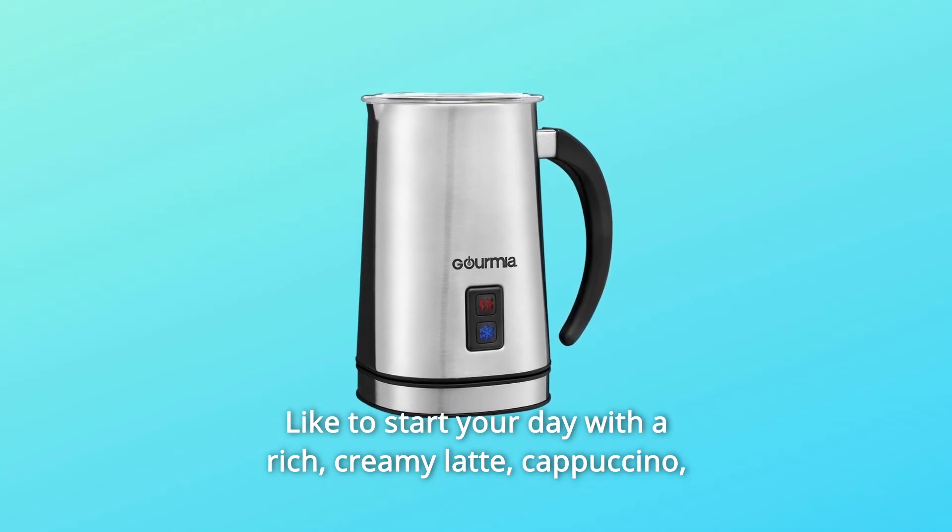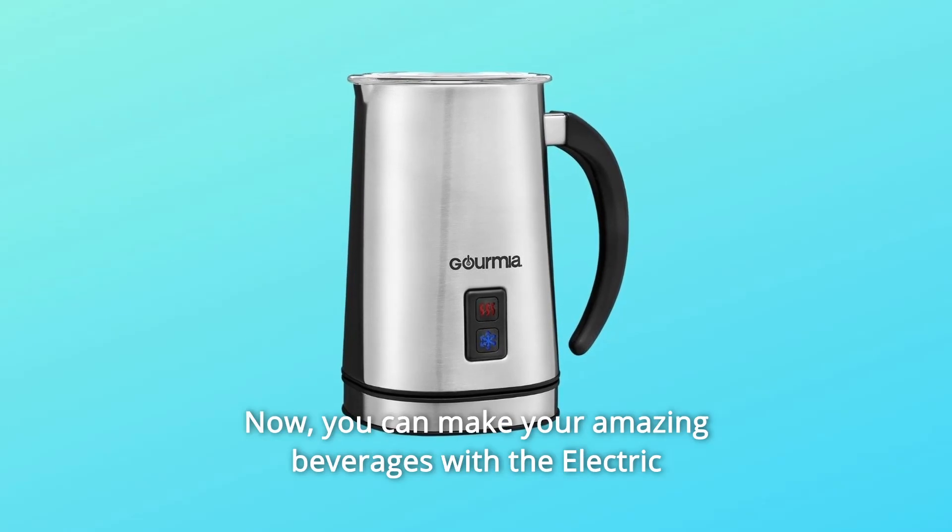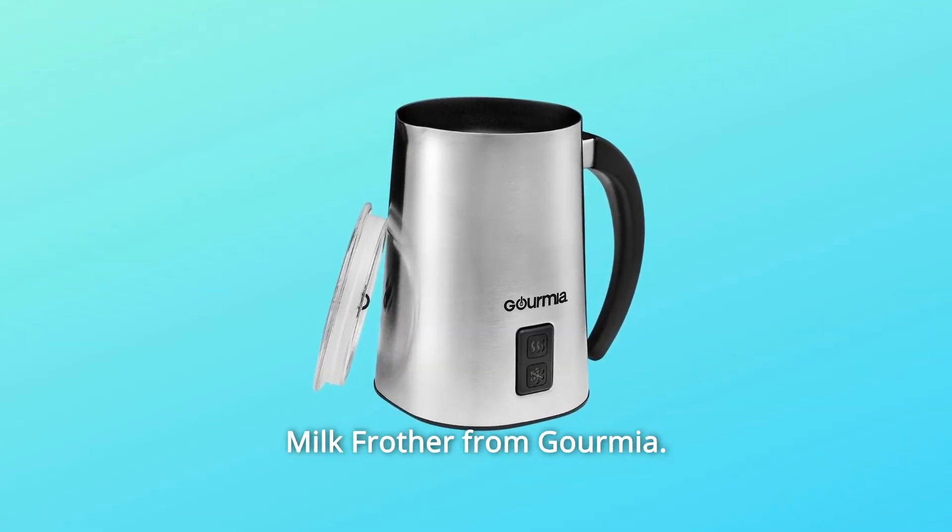Like to start your day with a rich, creamy latte, cappuccino, or other coffeehouse creations? Now you can make your amazing beverages with the Electric Milk Frother from Gourmia.